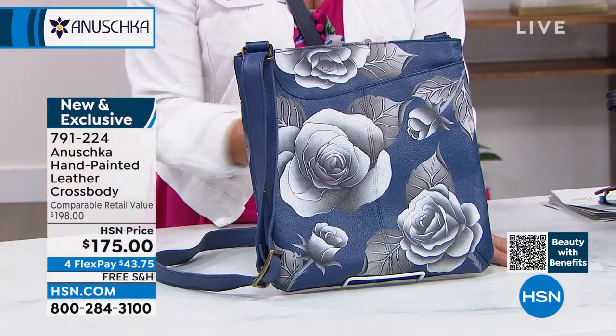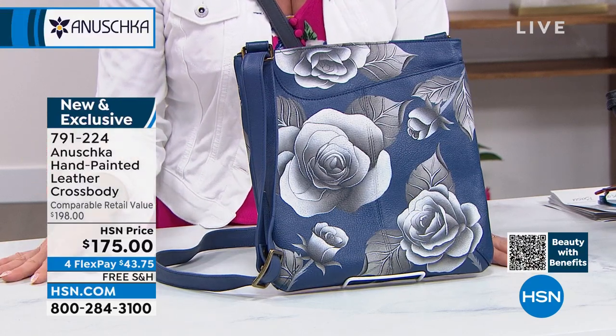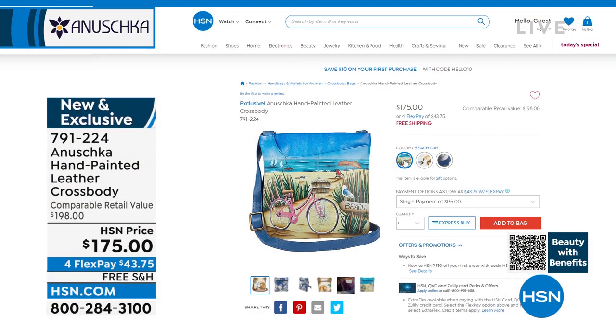It's under $200. That is just fantastic. And with FlexPay, we have four or five payments with your HSN charge card, and free shipping on every single one.